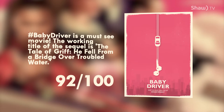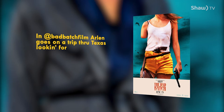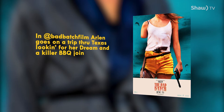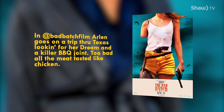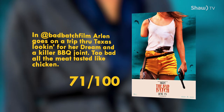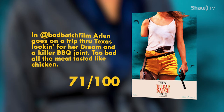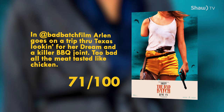In The Bad Batch film, Arlen goes on a trip through Texas looking for her dream and a killer barbecue joint — too bad all the meat tastes like chicken. 71 out of 100. People are eating people. A girl gives an arm and a leg for this film — it's one you'll either love or hate. If you're looking for the weird, definitely check it out.